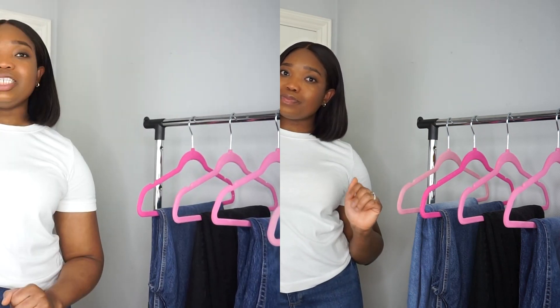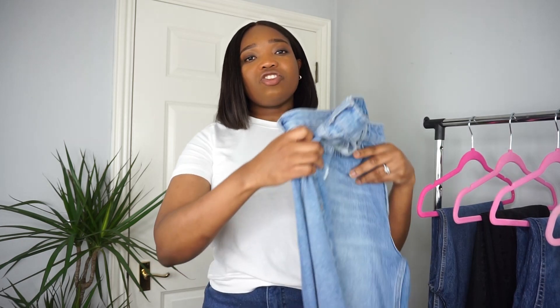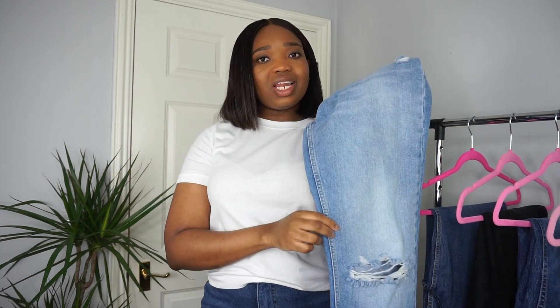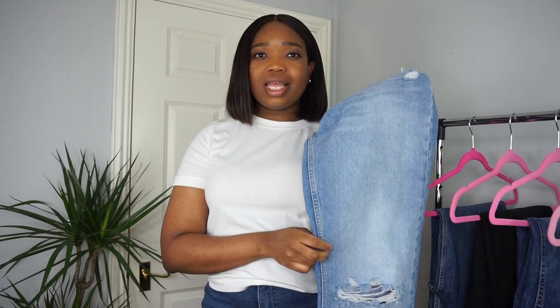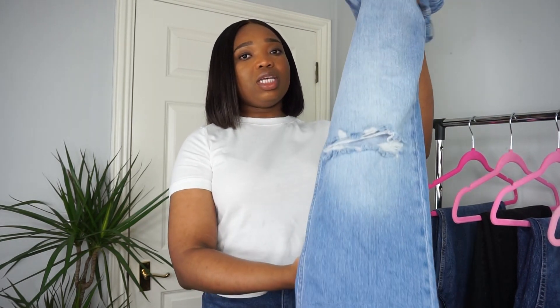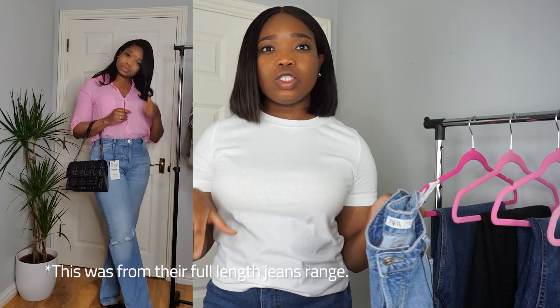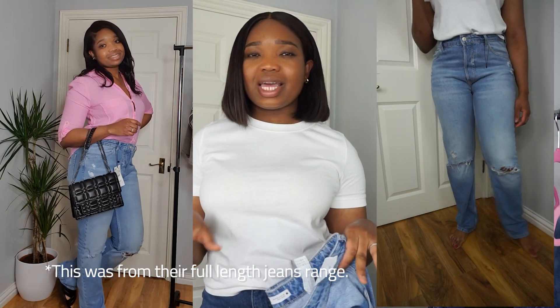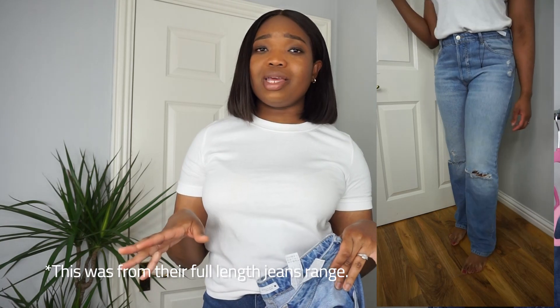The first one I picked up was this straight leg distressed jeans from Zara. If you've watched any of my Zara hauls before you would have definitely seen this one in my second-to-last Zara haul. I absolutely love it, and if you're a tall girl like me then you'll know that with Zara jeans, majority of them are ankle length — but with this one it comes all the way down. Because it comes further down than the norm, it's more giving me that kind of flare wide-leg look instead of straight leg, but I'm not complaining.